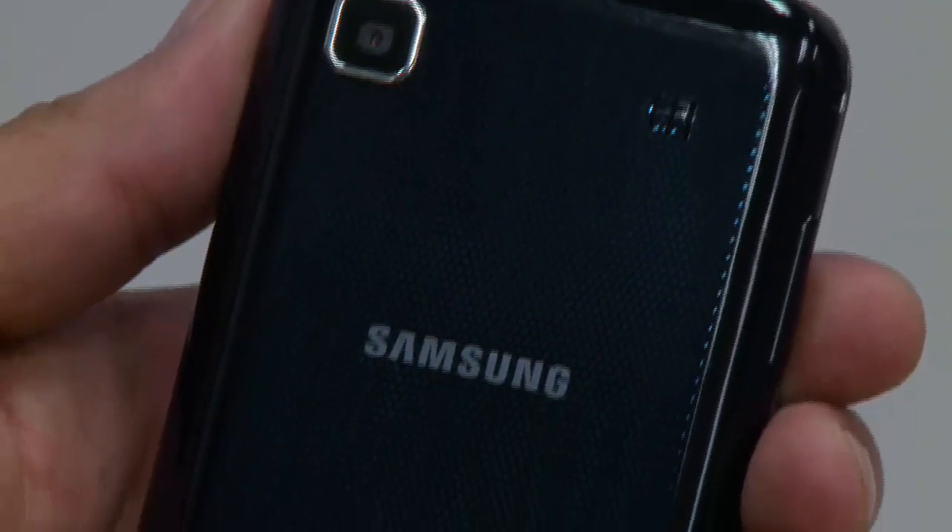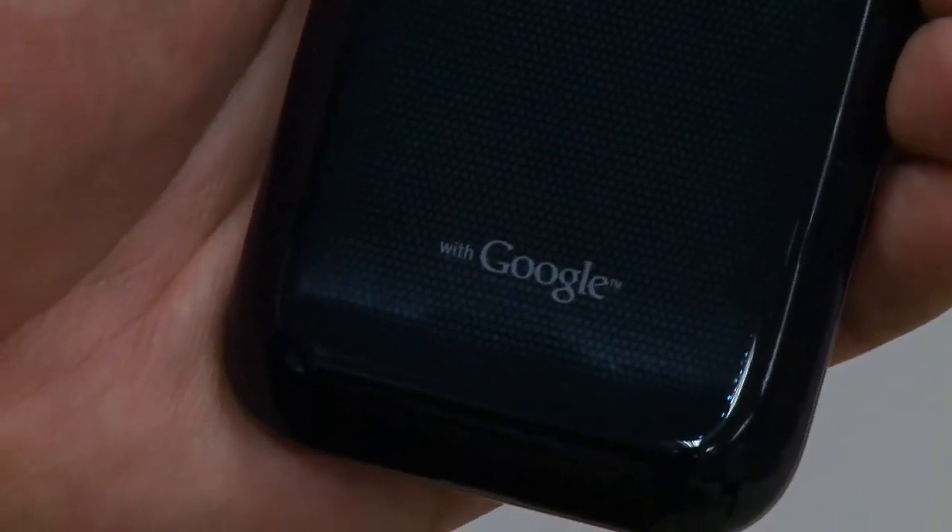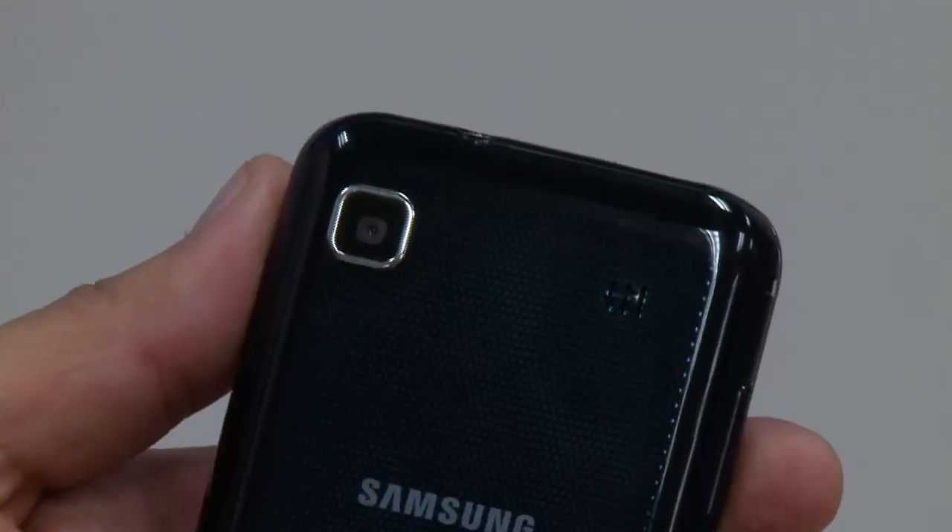The phone is basically made to be beautiful. You can see the texturing that's actually under the first layer of coating on the back, so it's a very beautiful back. And while we're talking about the back, that is a 5 megapixel camera that shoots HD video as well at 720p.